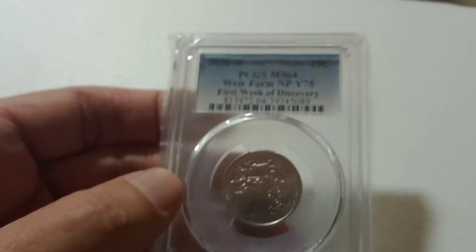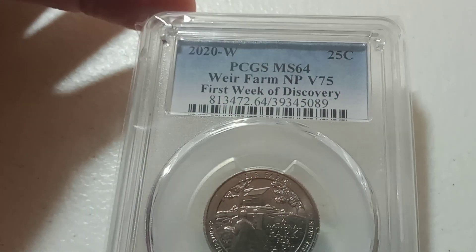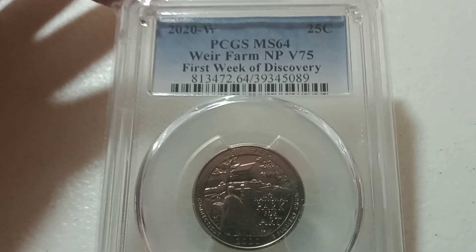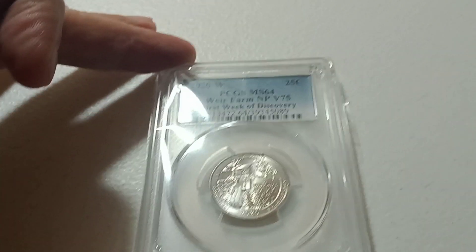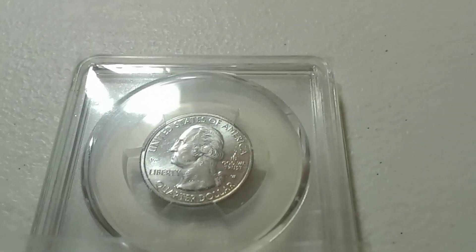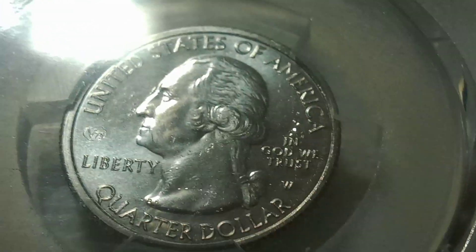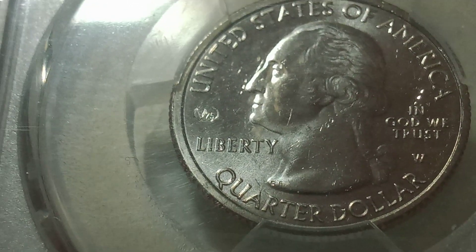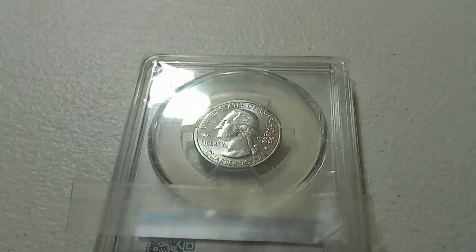Then we're going to do a 2020-W PCGS MS64 Weir Farms quarter. This is the one that has the V75 in front of George Washington's mouth. There's your W, and there's the V75 for Victory — 75 years ago in World War II.